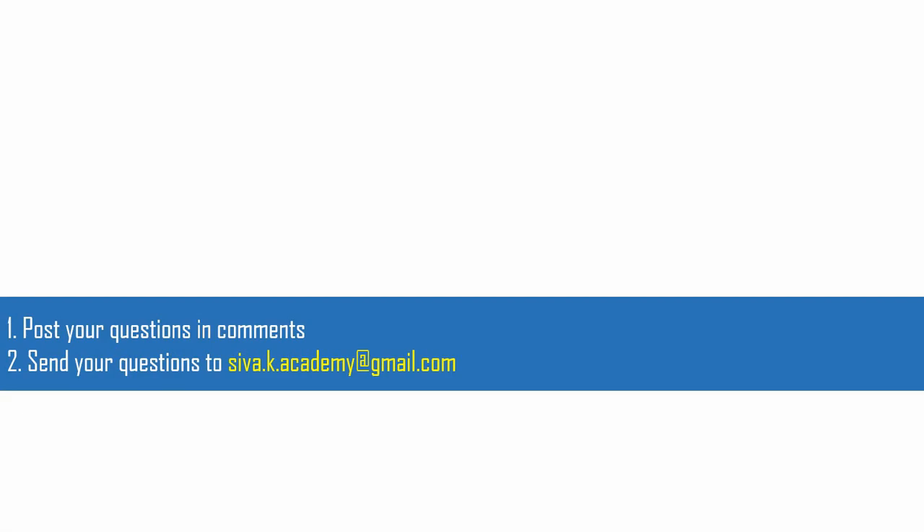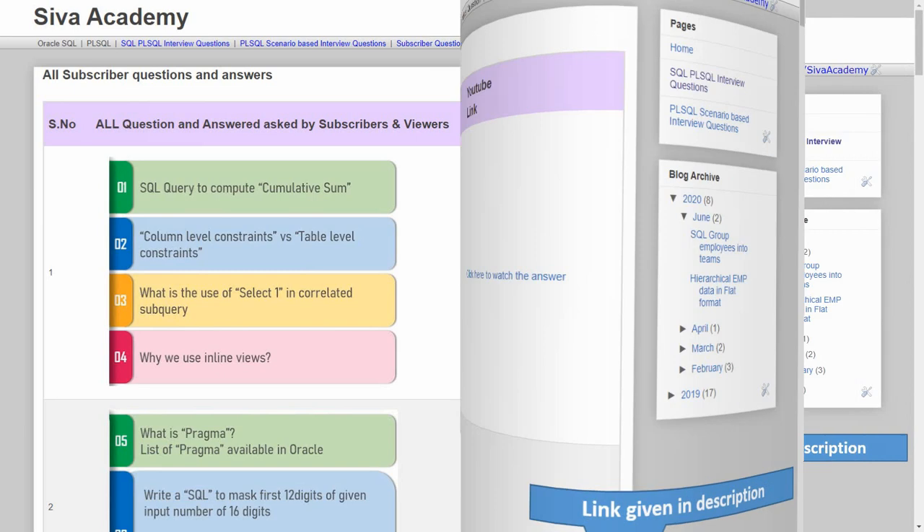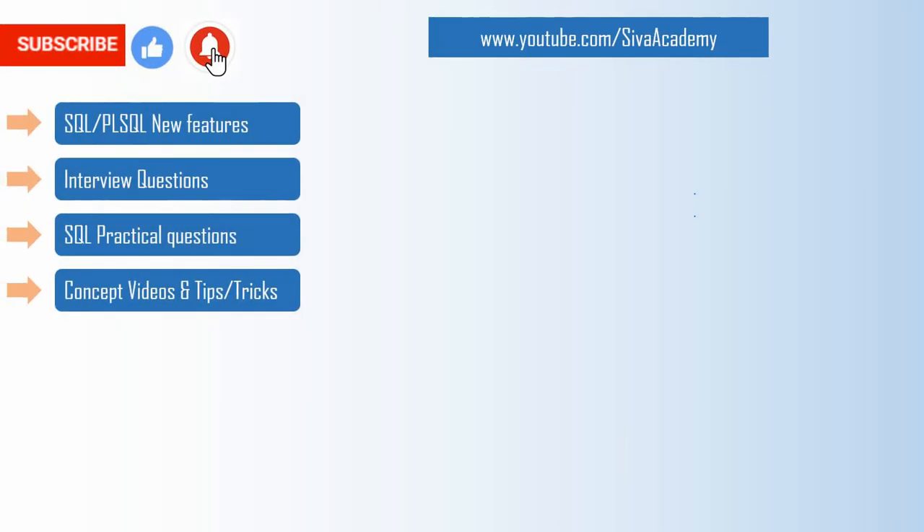If you want any other questions to be answered, you can post them in the comment section or drop a message to the email ID provided. Before that, you can browse through the previously posted questions as part of subscriber questions or interview questions. If you are not able to find your question, please write back to me — I will be happy to record and post it as a new video.